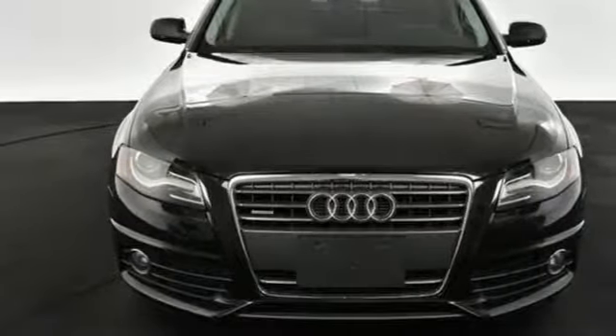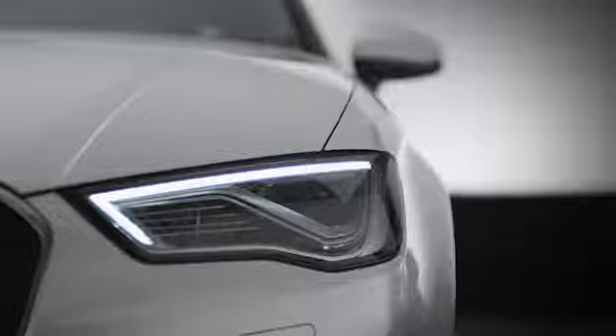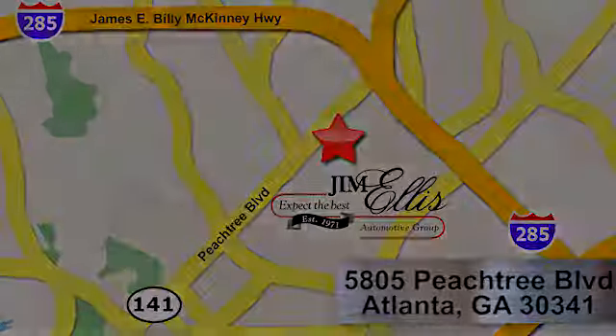Hurry in today and see it for yourself. At Audi Atlanta, we prove every day that buying a car can be an enjoyable experience. Contact Audi Atlanta today or stop on by. We're conveniently located at 5805 Peachtree Blvd in Atlanta.